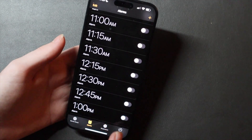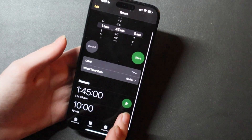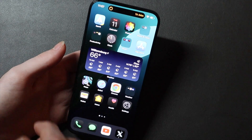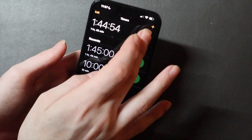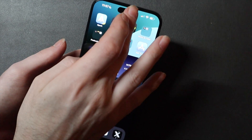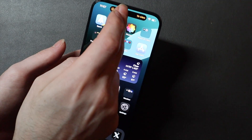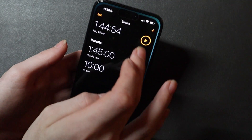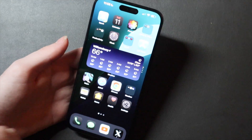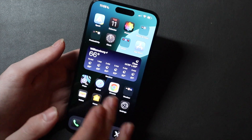Clock timers now appear in the Dynamic Island again, which had been removed in older versions. Of course you can swipe to dismiss it, and if you dismiss something you can swipe the other way to bring it back. Very nice feature returning here.